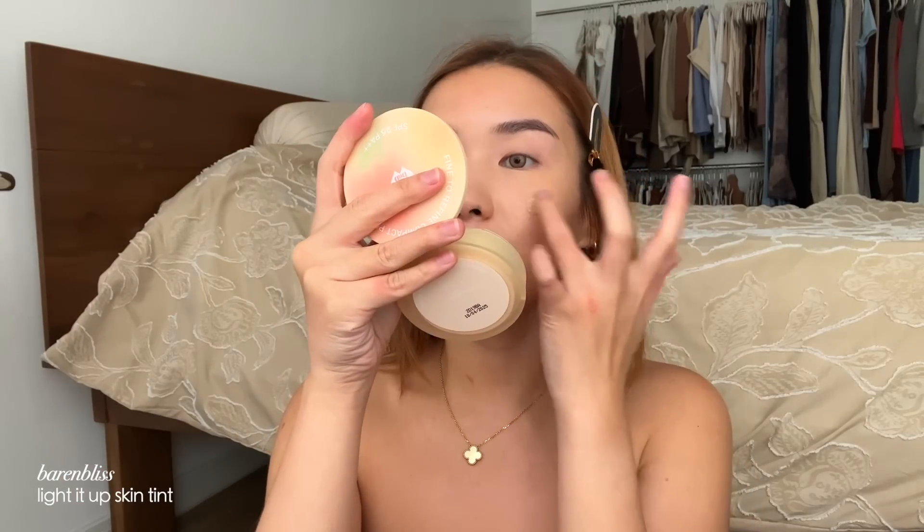It doesn't look like I have concealer on at all. I'm going to use a little bit of the skin tint — this is their Light It Up Skin Tint. It comes in a glass bottle, super cute packaging. The shade they gave me is Zero to Medium Blossom — I suspect it might be a bit too dark but I'm just going to apply it to the center of my face.